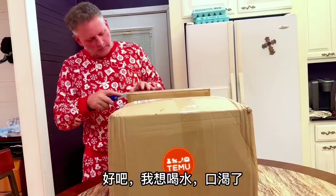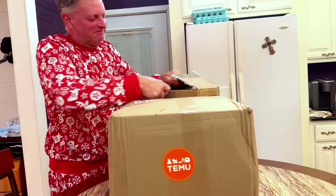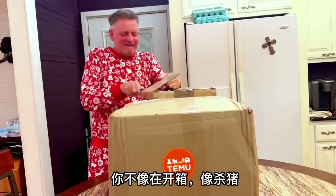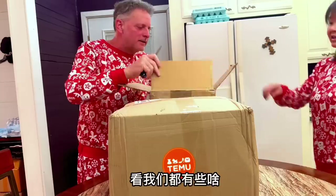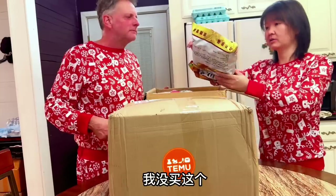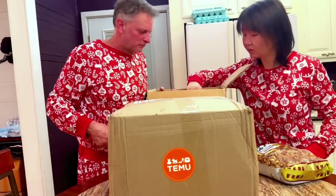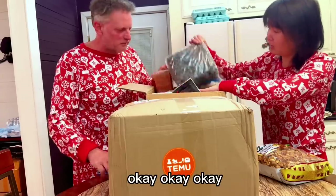I want some water. Alright. How did we get here? What did you buy? Okay, look at the box.